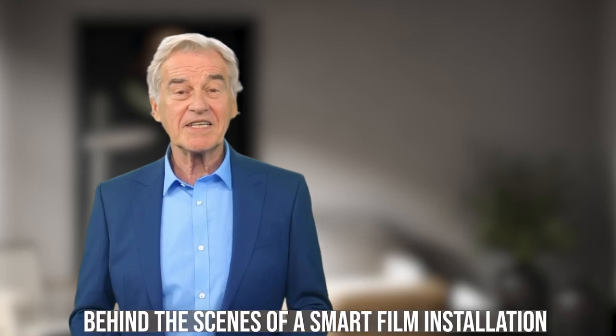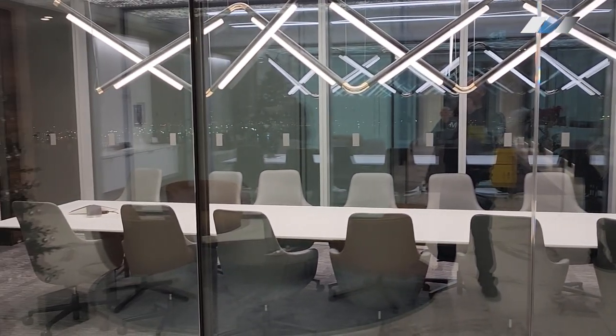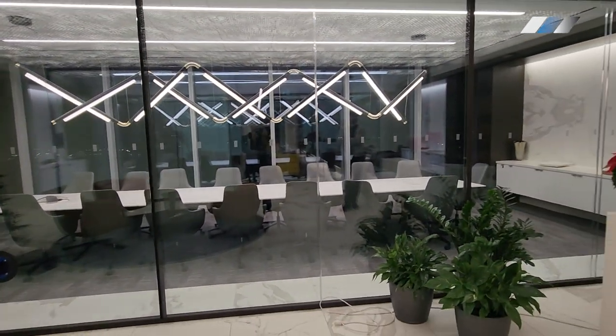Welcome to the innovative world of smart technology. Today we're behind the scenes of a smart film installation that's about to transform an ordinary conference room into a modern hub of privacy and style.